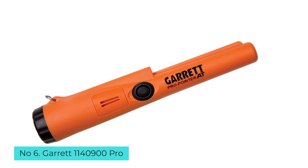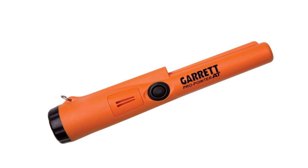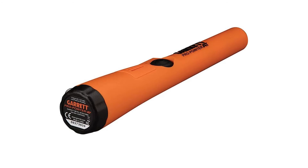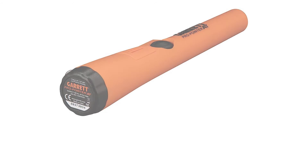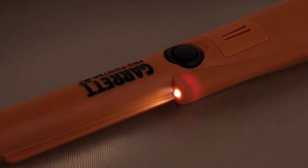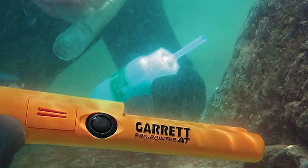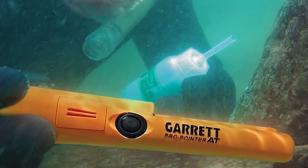Number 6: Garrett 1140900 Pro Pointer. Whether you like to scan your local lakes or pilfer through streams, this submersible detector can help you find some lost treasure. About the size of a flashlight, the Pro Pointer can function underwater up to 10 feet and has three sensitivity settings to help you pinpoint small targets. The bright orange color is easy to see underwater, and its flashlight will help illuminate the ground underwater. It also has a fast retune button that can narrow your detection field for more precise pinpointing of larger targets. Pinpointer metal detectors are available in various types and models with different features, options, and specifications.